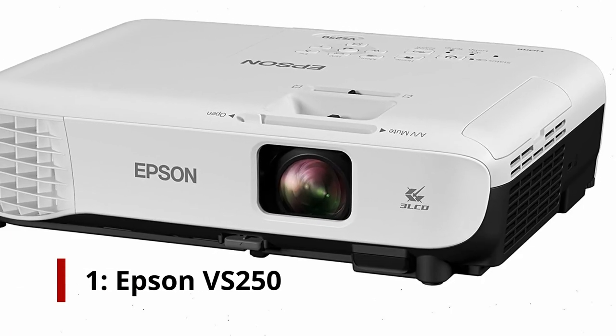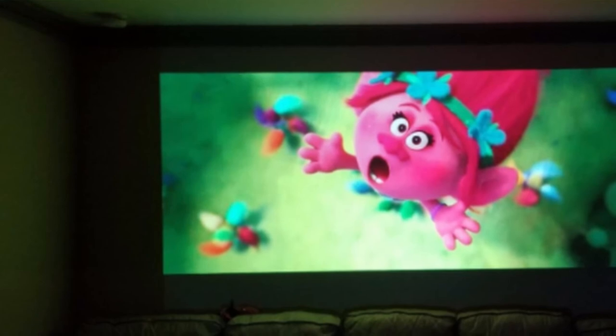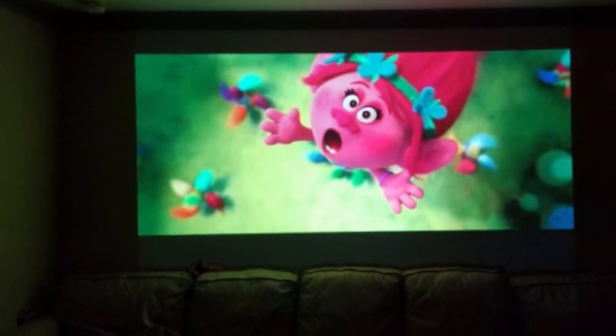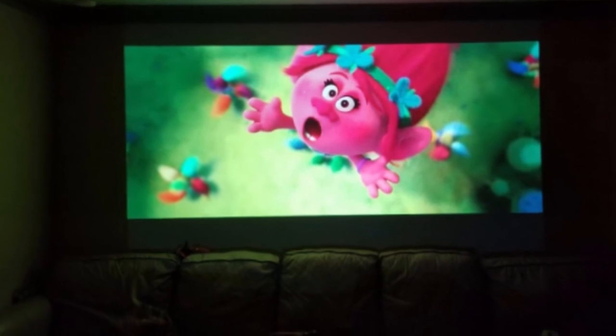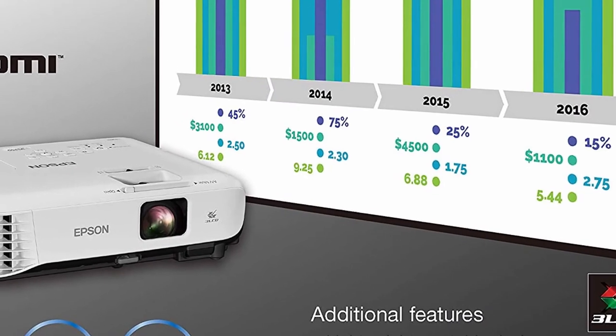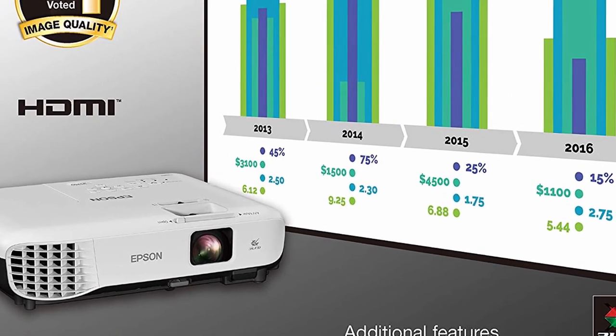Number 1: Epson VS250 Projector. Despite the Epson VS250's 3200 lumens of color and white brightness, it produces accurate, vivid color even in well-lit rooms, with an 800x600 SVGA resolution, which we found sufficient for all of the tasks we asked of it. A business setting would benefit most from this projector.